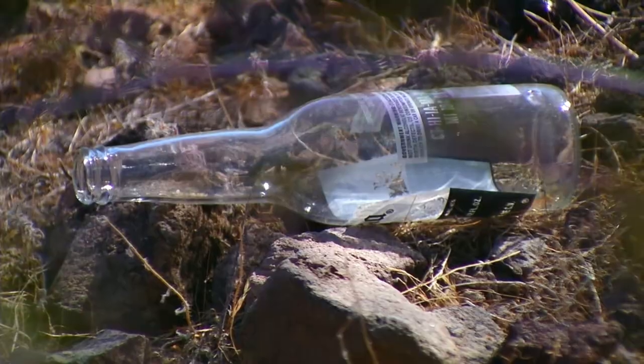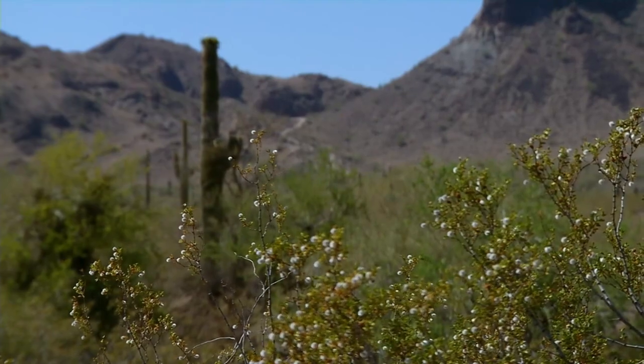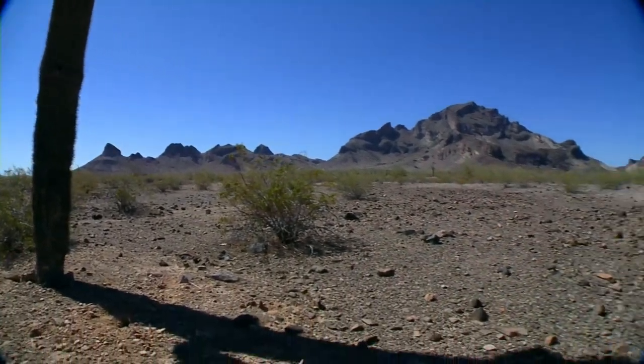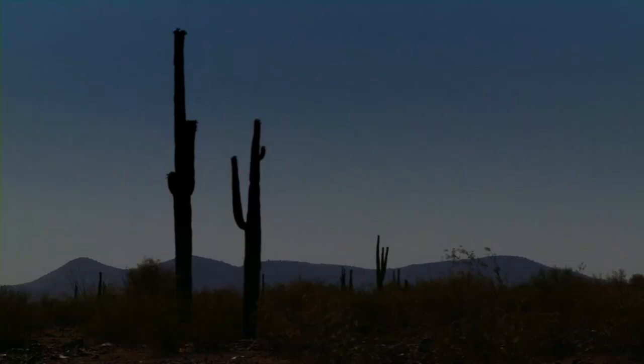Unfortunately, the pictures they see are not always pretty. There's garbage around there — this part of the desert is riddled with litter. Bland believes wilderness protection for Saddle Mountain will get it cleaned up and ensure that it stays that way. We want this place to be protected for future generations, for our children and grandchildren and their children, so it'll be here for a long time.